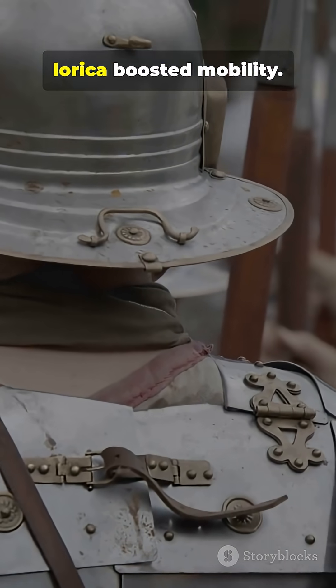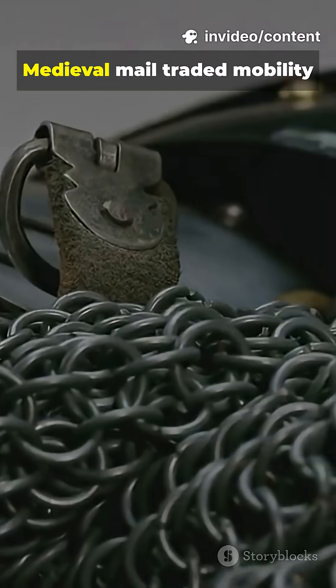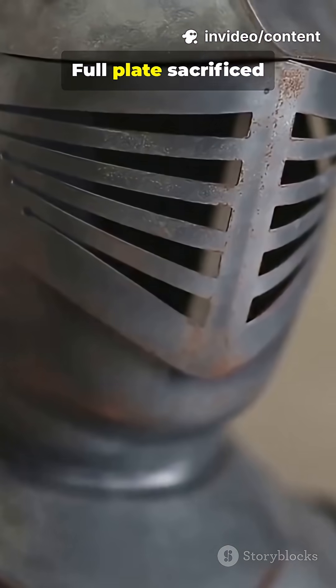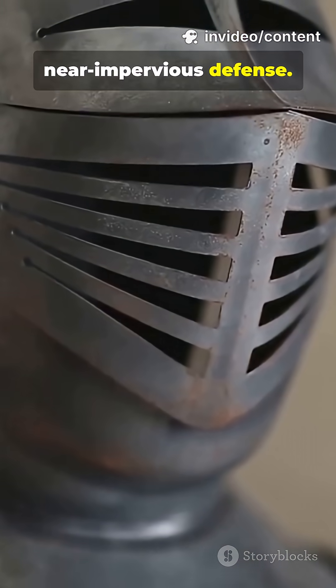Segmented designs like Roman Lorica boosted mobility. Medieval mail traded mobility for blade protection. Full plate sacrificed flexibility for near-impervious defense.